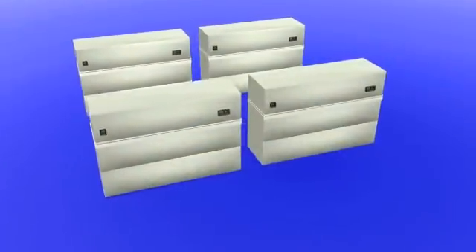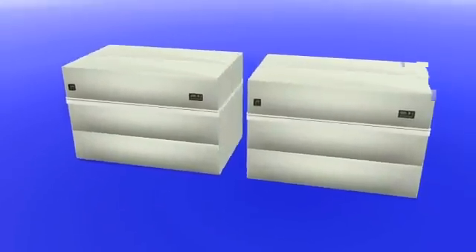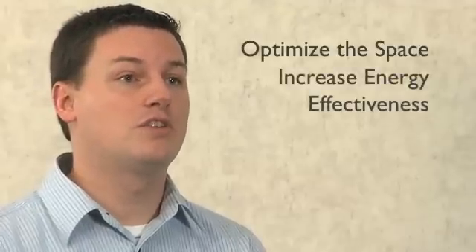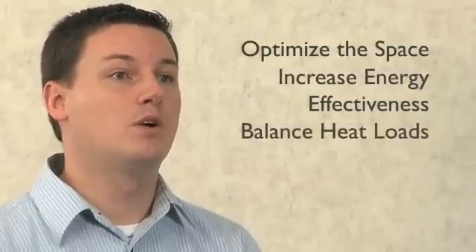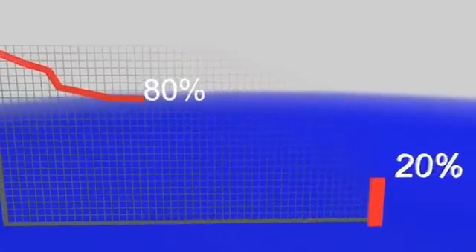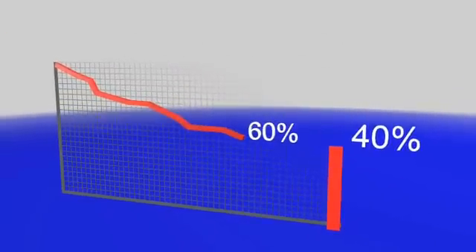The CFD analysis showed we were able to reduce our CRAC units from four down to two units. This would meet our thermal needs and improve our energy efficiency within the data center. Panduit Global Professional Services helped us optimize the space through cooling effectiveness, increase our energy effectiveness, and balance heat loads through proper airflow distribution within the data center. Ultimately, this gave us the ability to reduce our operational costs by 40% a year.